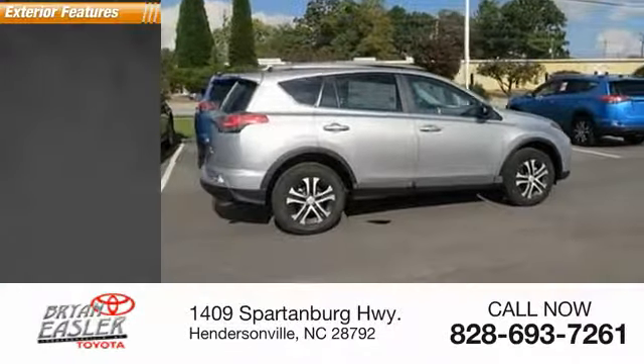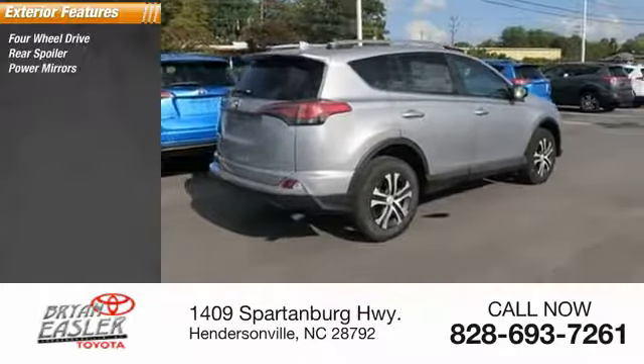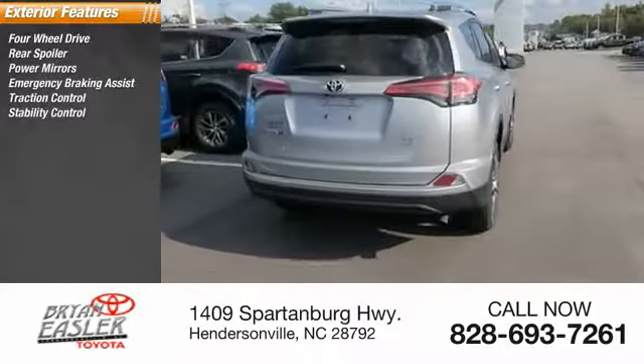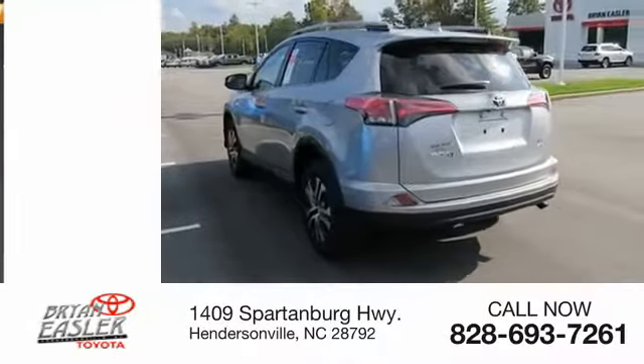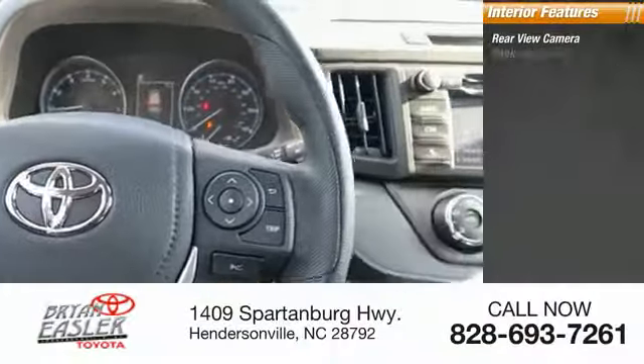Here are some of this vehicle's great options: four-wheel drive, rear spoiler, power mirrors, emergency braking assist, traction control, stability control, ventilated front disc brakes, daytime running lights, hill start assist, remote keyless entry.